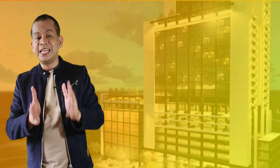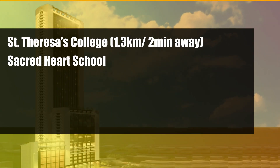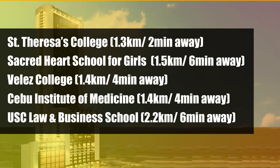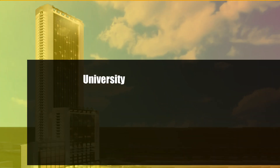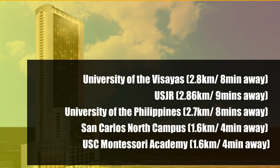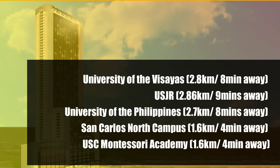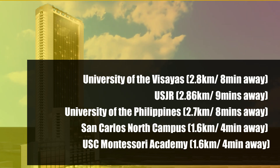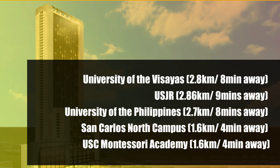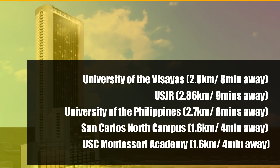Another deciding factor is its proximity to schools. St. Teresa's College is only about 1,000 meters away; Sacred Heart School for Girls, Ehas de Jesus, is 1.5 kilometers; Veles College is 1.4 kilometers; Cebu Institute of Medicine is 1.4 kilometers; USC Law and Business School is 2.2 kilometers; University of the Visayas is 2.8 kilometers; USJR is 2.86 kilometers; University of the Philippines is 2.7 kilometers; University of San Carlos North Campus is 1.6 kilometers; and USC Montessori Academy is 1.6 kilometers.